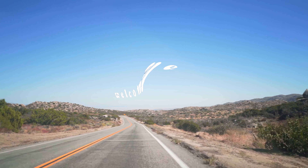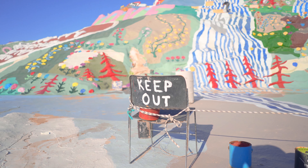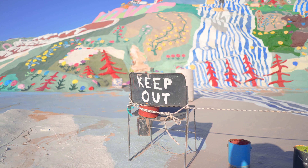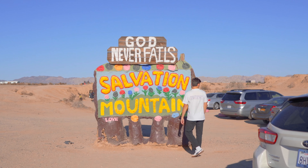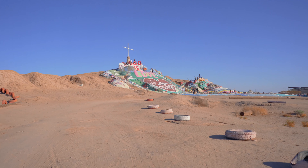We just drove like three hours from San Diego all the way to Salvation Mountain. It's literally in the middle of nowhere. God never fails — Salvation Mountain. We're here, it's right over there. We're gonna go head up now, check it out, see how weird it is.